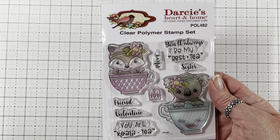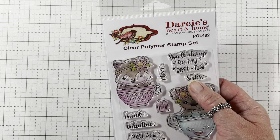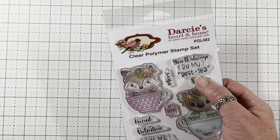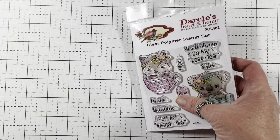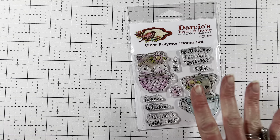Then next I did an order on Mercari. I did a bundle because the lady had three items I really wanted. I asked her if she'd bundle them and she said yes, and I also asked for a reduced price and she did it. I got this Darcy's Heart and Home clear photopolymer stamp set called Best Tea. It's so cute — you get the fox in a cup and the koala in a cup, a little tag that says I Heart You. The sentiments say you'll always be my best tea sister, mom, friend, or valentine. And it says you are koala tea.